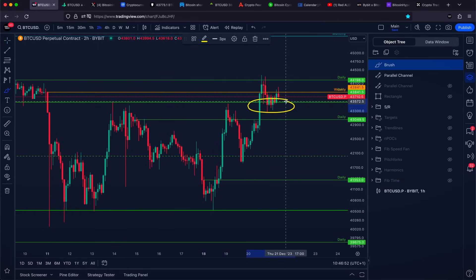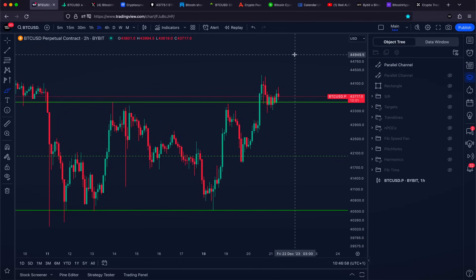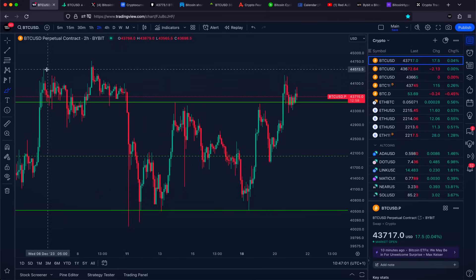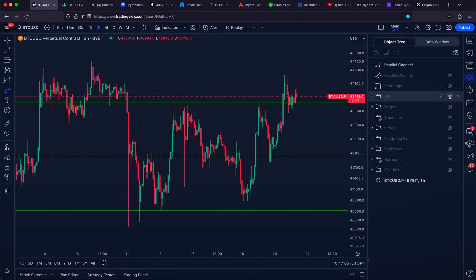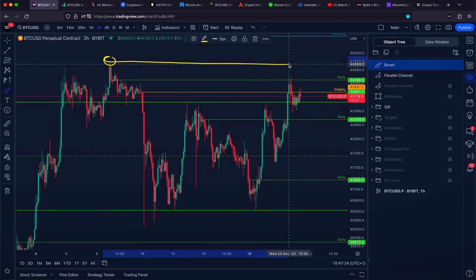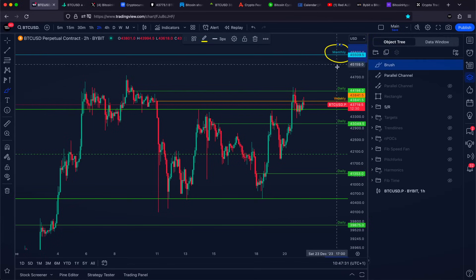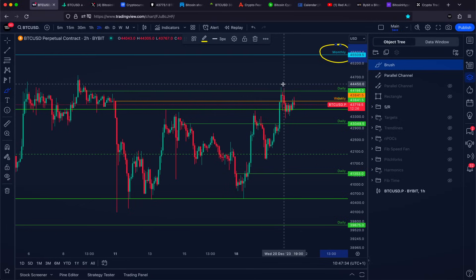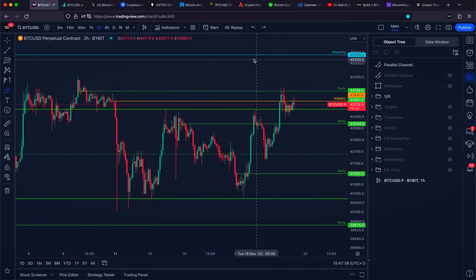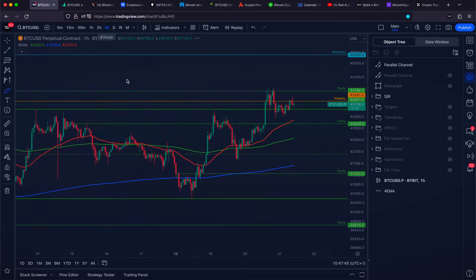What if our support area right here is actually going to hold and we continue higher? We always want to be prepared for both upside and downside. Our next upper price target is going to be pretty much a brand new higher high. We do not have any more higher time frame areas of resistance above us — we literally hit our weekly level and our daily level. If this holds and we continue higher, all we are looking for is a brand new higher high, or preferably our next higher time frame area of resistance, which is going to be our monthly level at $45,500 US dollars. Bitcoin is still trading in a significant uptrend on the two-hourly, one-hourly, and four-hour time frames.